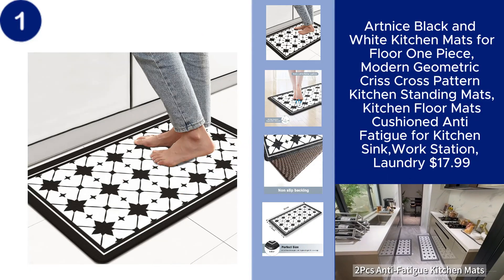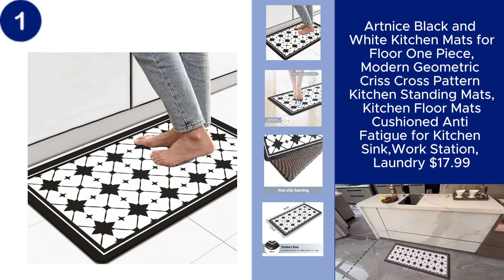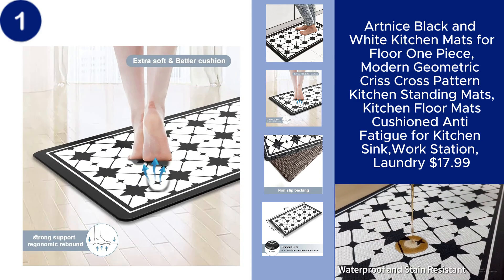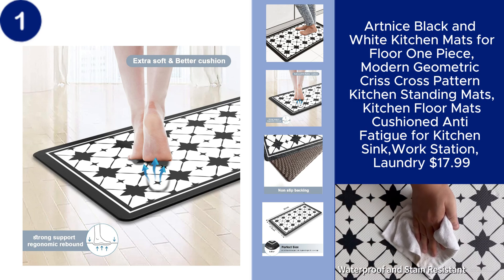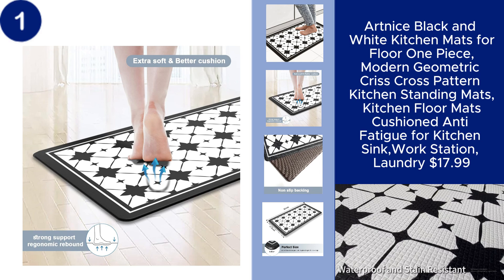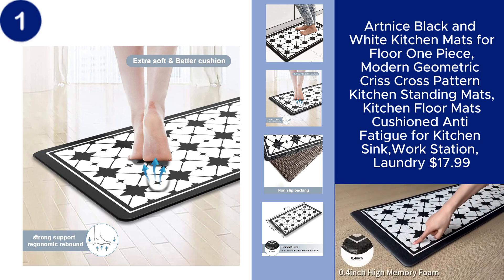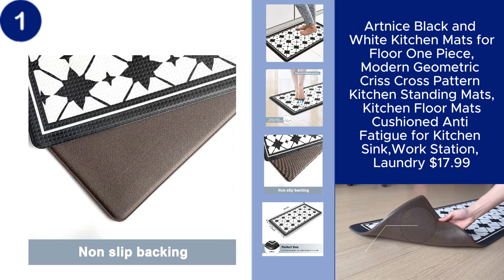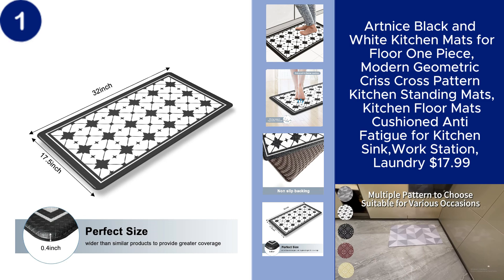The Artnice Black and White Kitchen Mat perfectly blends style and comfort, making it an ideal choice for your kitchen floor. With a modern geometric crisscross pattern, this cushioned anti-fatigue mat provides excellent support while you stand at the kitchen sink, workstation, or laundry area. The sleek black-and-white design adds a contemporary touch and helps reduce strain during extended periods of standing, all for just $17.99.